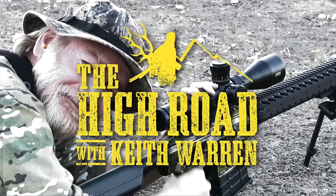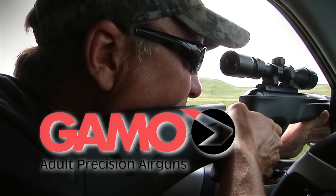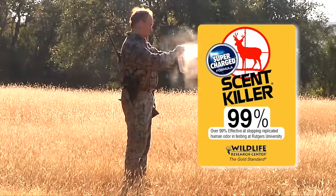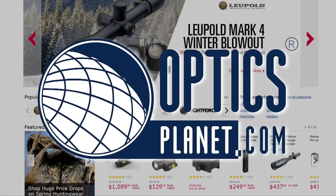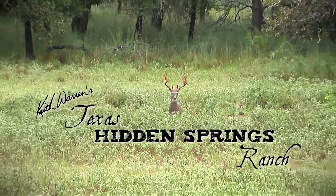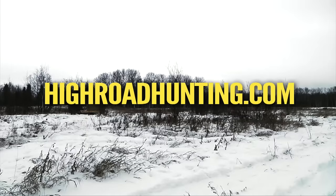The High Road with Keith Warren is brought to you in part by Gamo Precision Air Rifles, Supercharged Scent Killer by Wildlife Research Center — beyond 99% — OpticsPlanet, Keith Warren's Texas Hidden Springs Ranch — the best value in Texas trophy deer hunting — and Gravedigger Broadheads by No Limit Archery. Watch The High Road in HD at HighRoadHunting.com. I'm Alex from OpticsPlanet.com and you're watching The High Road with Keith Warren.